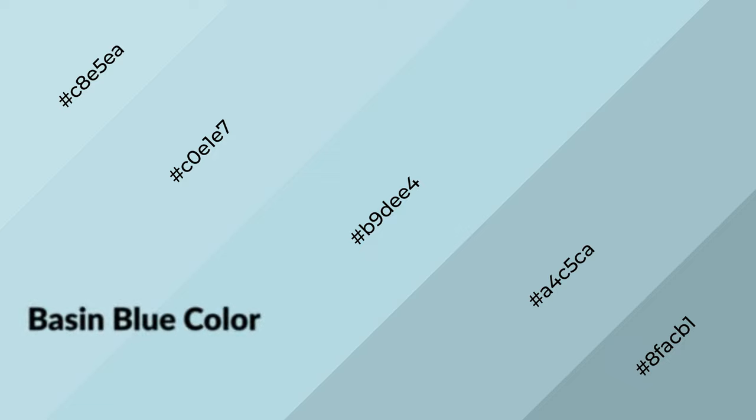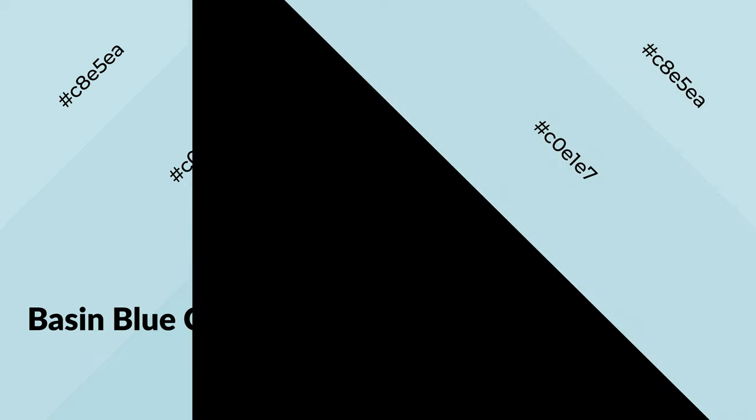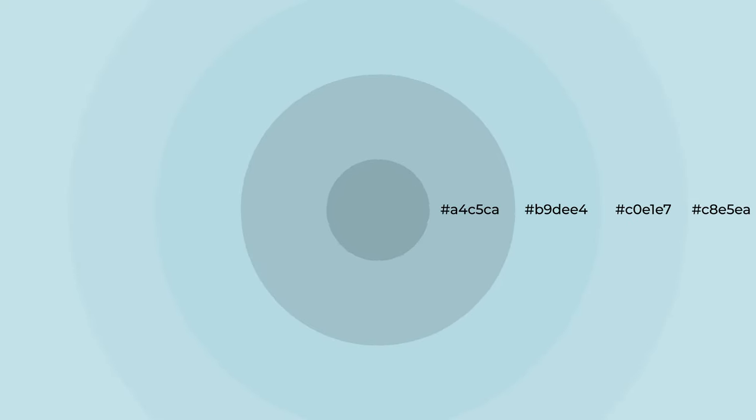Basin blue is a cool color and it emits calming, serene, soothing, refreshing, spacious, unwinding, peaceful, and relaxed emotions. Cool colors are like water, ice, sky, grass, and snow. You can see them used in baby products.